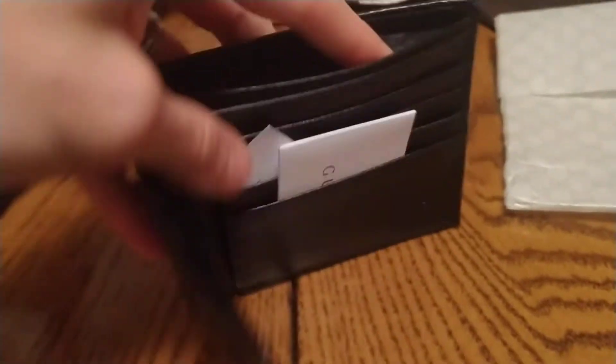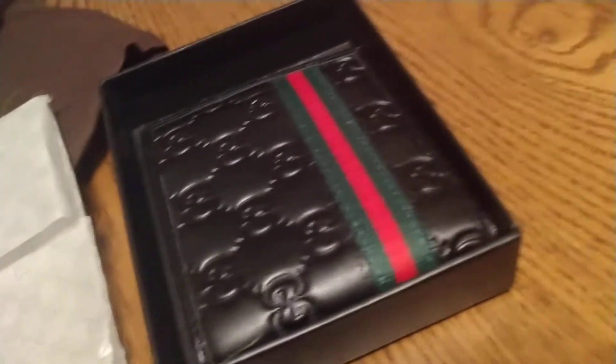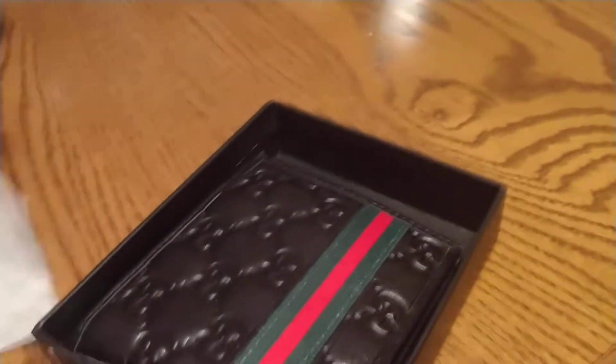The wallet has good quality leather and comes with the paperwork. This one is actually being sold to somebody at work, so I'm not going to do too much with it. I have other wallets on my channel that are pretty much the same. I buy the AAA of these because they come with the box, and when you resell, people like the box. It also comes with the dust bag and plastic wrap.